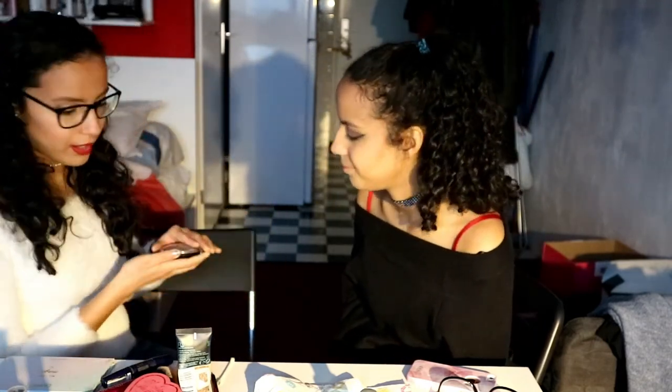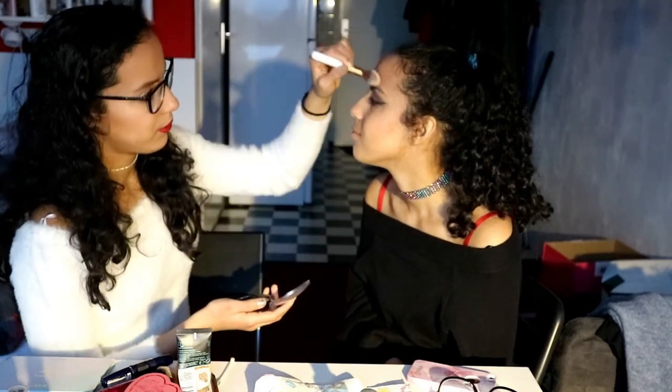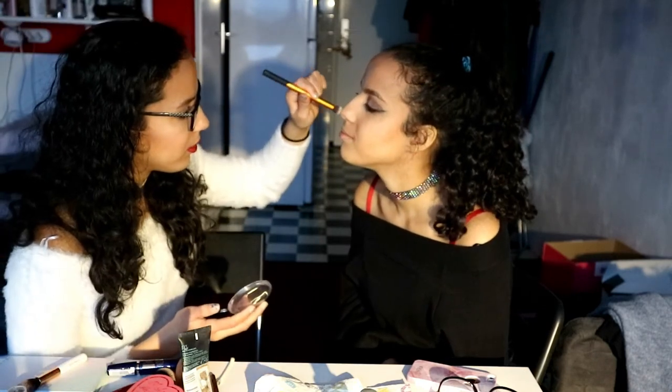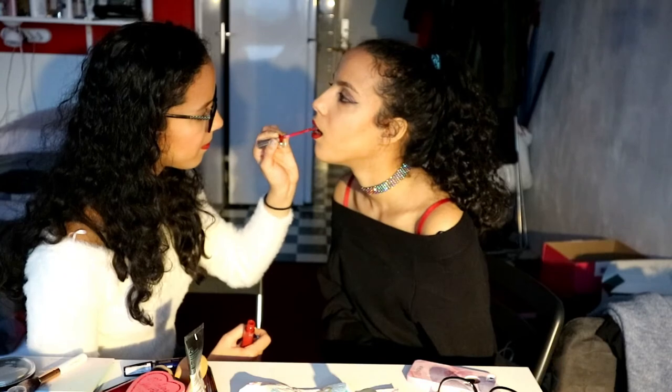I'm going to use the Makeup Revolution Vivid Baked Highlighter in the shade Golden Light — this is such a good highlighter. Now eyebrows, and of course we can't forget the highlight on her nose. Okay, now we are down to the last part — the lipstick. To make the lips pop, we're going to put some highlighter on the lips as well. Okay, and we're done — close-up!